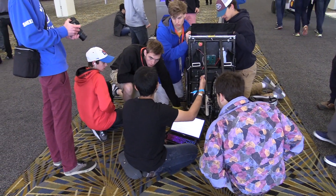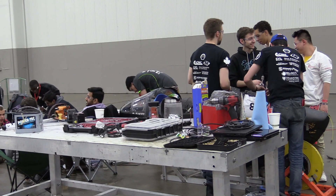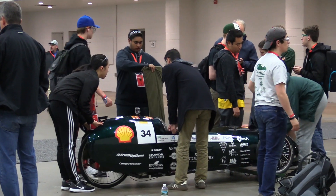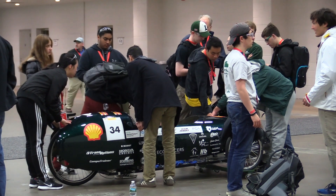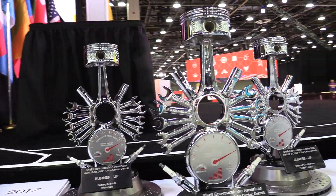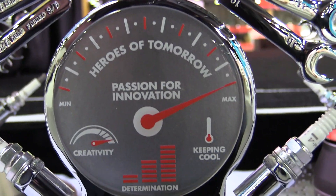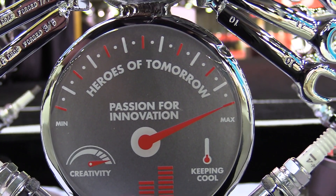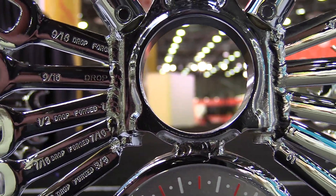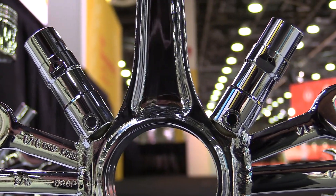This was a really inspiring event to be around so many young people working so hard, looking towards the future, trying to build the most fuel-efficient vehicle that they can build. Bravo to all the teams that worked so hard to compete, and of course congratulations to the winners. To learn more about Shell Eco-Marathon Americas, including the full rules and sign-up, there's a link down in the description. Alright everybody, I appreciate you watching, and I'll see you next time.